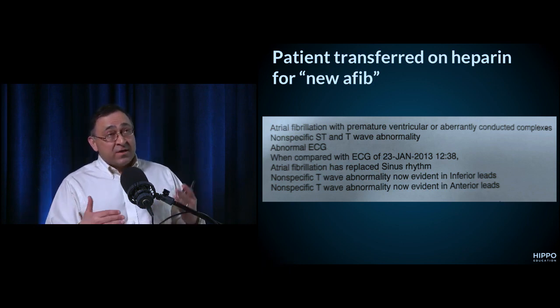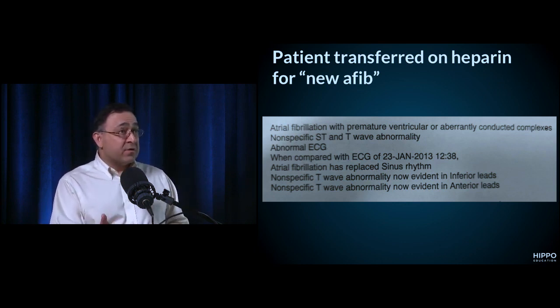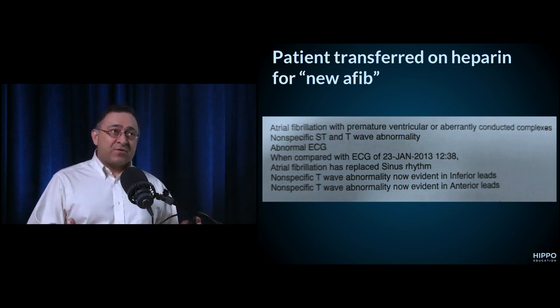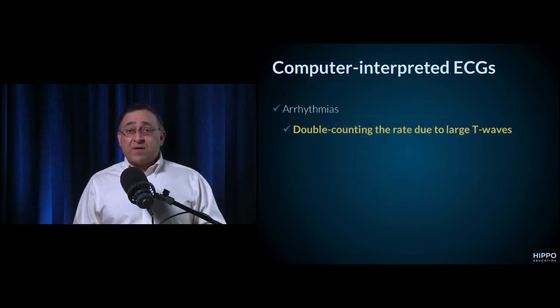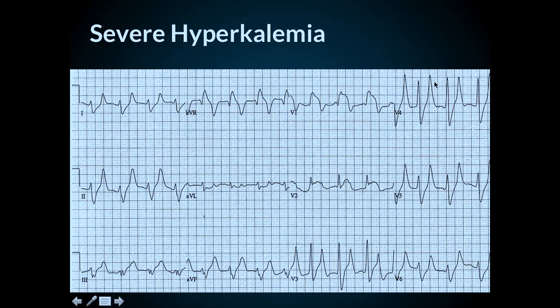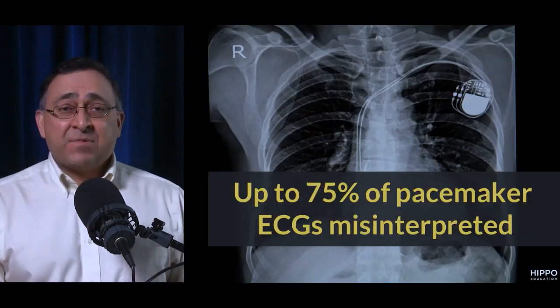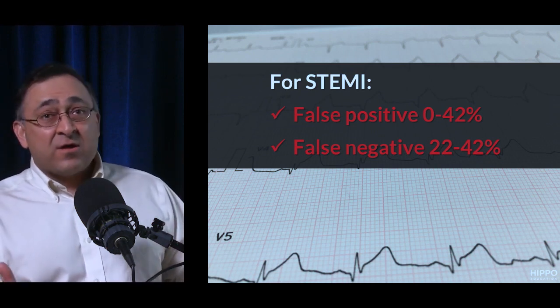I've seen this many times — one case where a patient was diagnosed with afib that turned out to be Mobitz type 1. They were put on heparin, went upstairs, and had a massive lower GI bleed that night with a very stormy outcome. The computer is notorious for over-diagnosing afib. It also double-counts T waves — look at this hyperkalemia 12-lead: the computer called the T waves QRS complexes, doubled the rate, called it sinus tachycardia, and also called it an anterior wall STEMI. Classic hyperkalemia. Up to 75% of pacemaker ECGs are interpreted as STEMI.